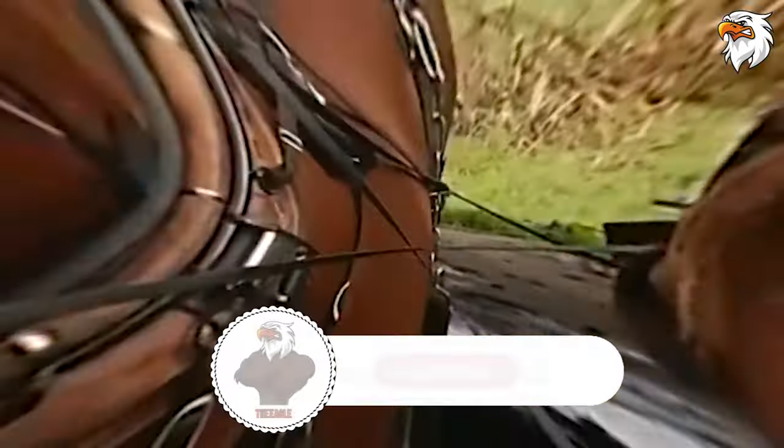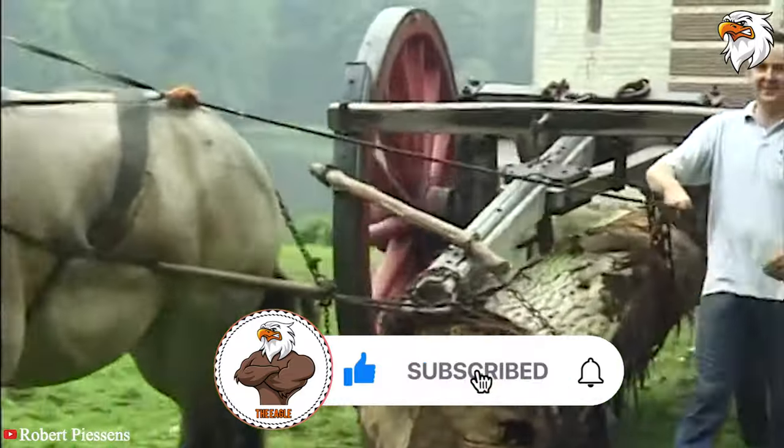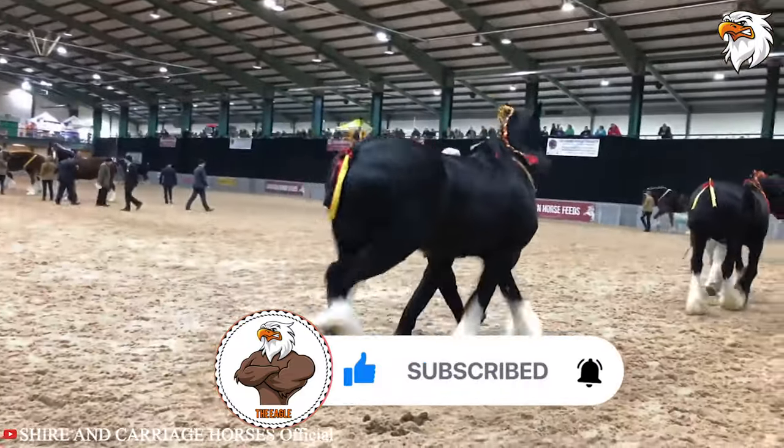So with this magnificent horse breed, our list of the top five tallest horses in the world concludes. These were some absolute beasts — but if we missed any, do let us know in the comments below. Also, don't forget to share, like, and subscribe to our channel.